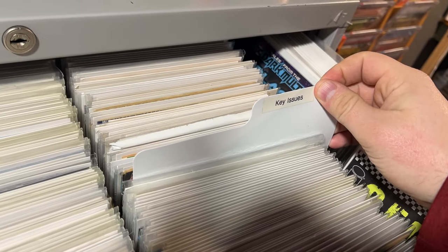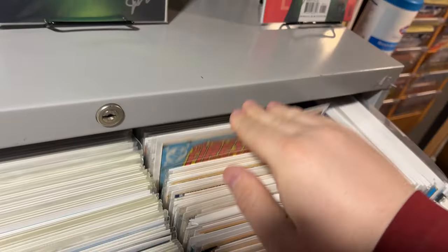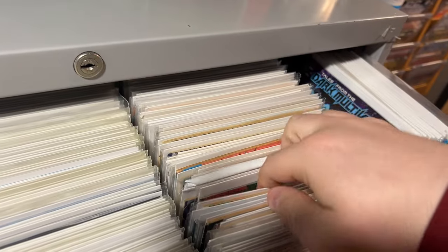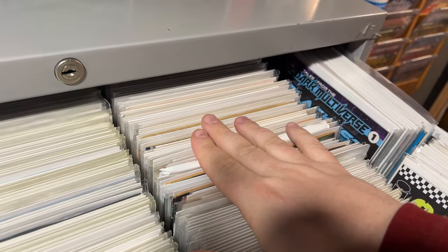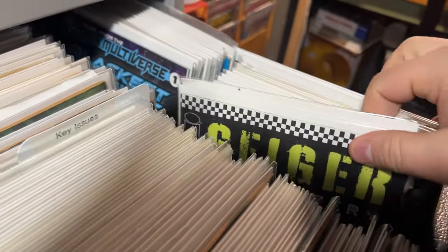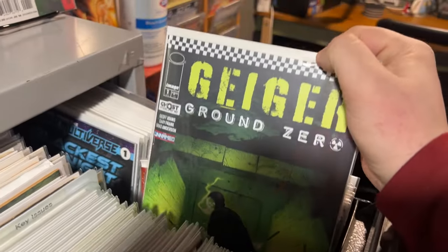I keep some of my key issues up top here. Let's take a look — some Firestorm issues, Warlord, Shade the Changing Man. Yeah, a lot of cool stuff here. And then there's some stuff here that I'm not quite sure how to categorize or where to put.